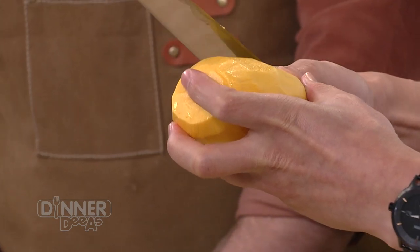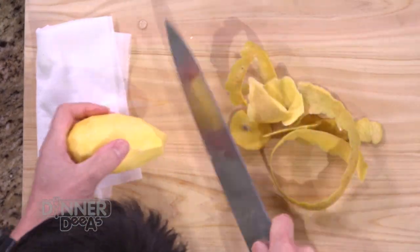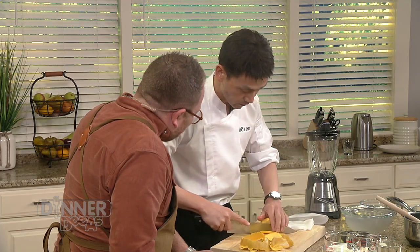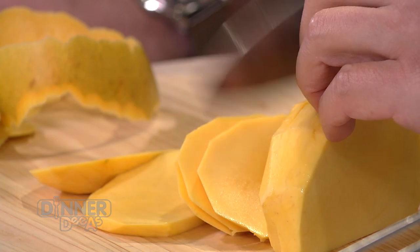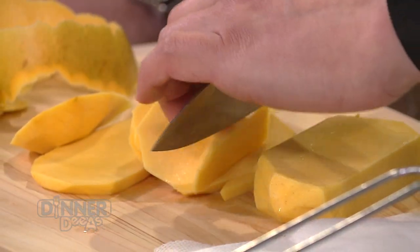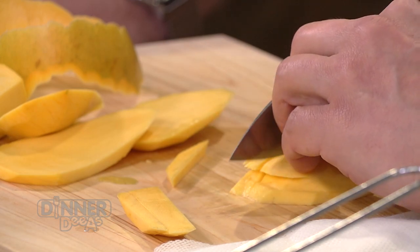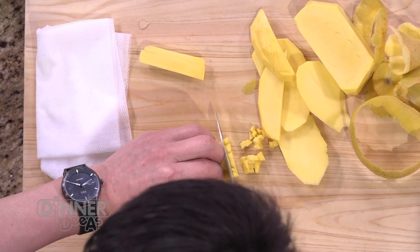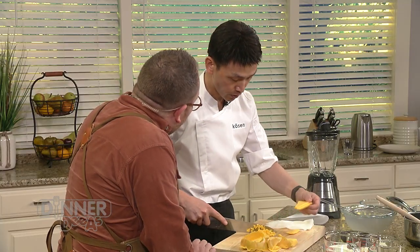How often are you sharpening your blades? For this kind of knife, Chef Chen sharpens it almost every service. His knife is from Japan. We're making nice little matchsticks, then turning and doing a brunoise cut — that's for later, for garnish.